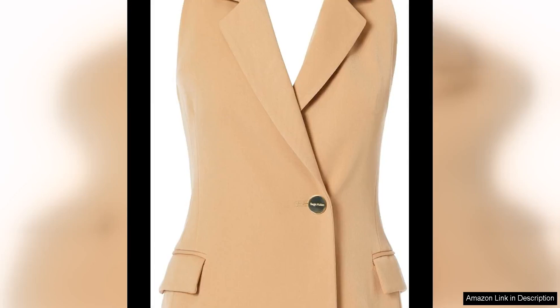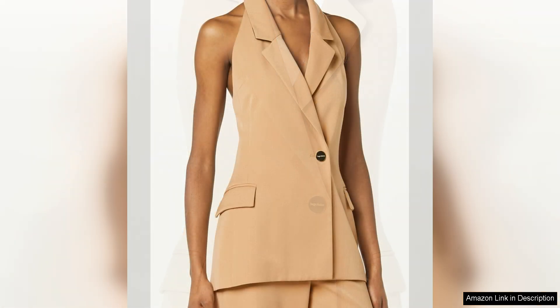The Sergio Hudson double breast halter jacket is the epitome of chic and sophisticated style. From the moment you put it on, you feel like a powerful boss ready to take on the world. The jacket features a unique halter neckline that adds a touch of sexiness to the classic double-breasted silhouette. The fit is impeccable, hugging your curves in all the right places and giving you a sleek, tailored look.